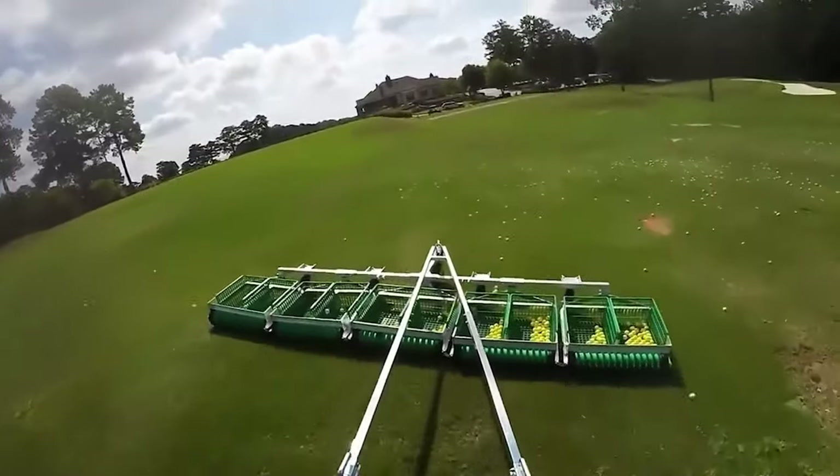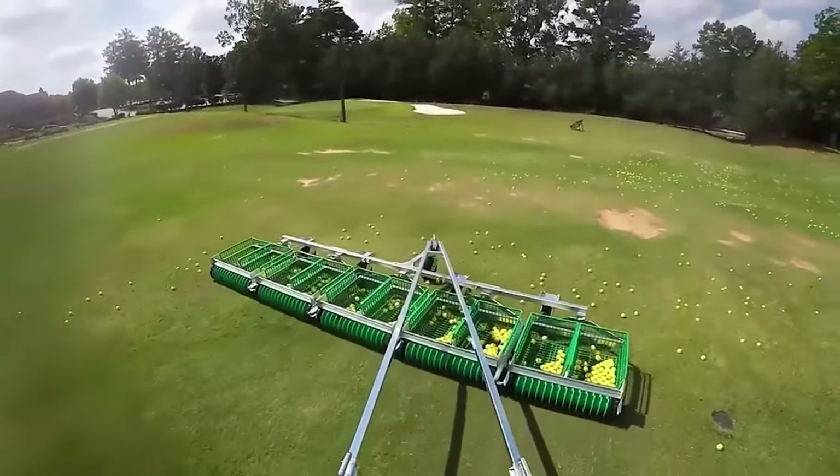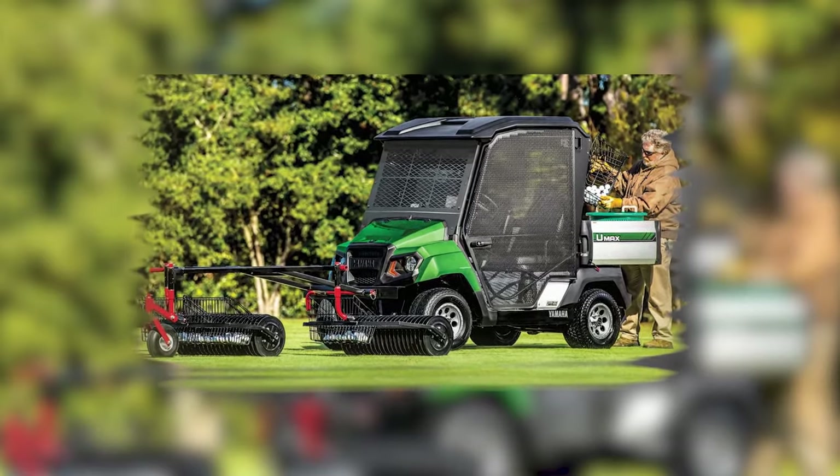Say goodbye to manual labor and hello to automated bliss. If you're tired of playing hide and seek with golf balls, grab yourself a range picker and let the robotic revolution begin.